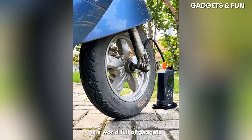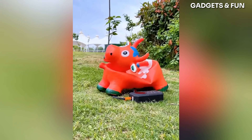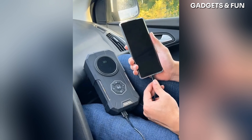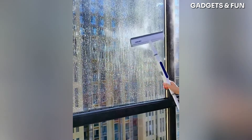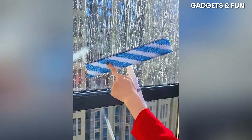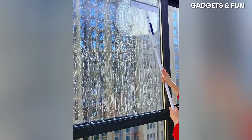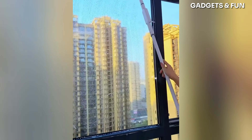In a world full of gadgets, this one stands out — it's phenomenal. This invention is making waves, and it's easy to see why.